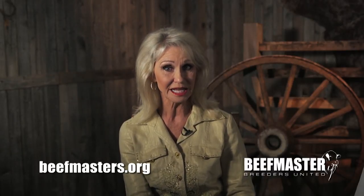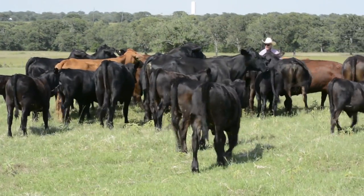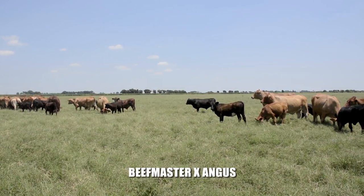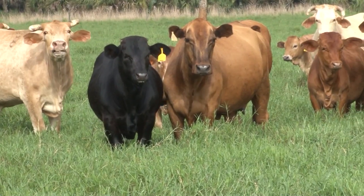Other cattlemen throughout the country use beefmaster bulls on high percentage Angus cows in order to yield results that keep the cowman in business and the feed yard happy. This popular cross anchors the maternal equation with progeny being 75% British and 25% Brahman influenced. There is enough Bos Indicus to ramp up maternal heterosis while maintaining market and carcass acceptability of the Angus-Hereford-Shorthorn influenced cattle. Being predominantly black-hided and showing very little ear or navel, calves of this cross consistently earn branded premiums. The biggest difference is the extra pounds of pay weight and replacement females that stay in the herd significantly longer than straight Bos Taurus cows — all thanks to heterosis.